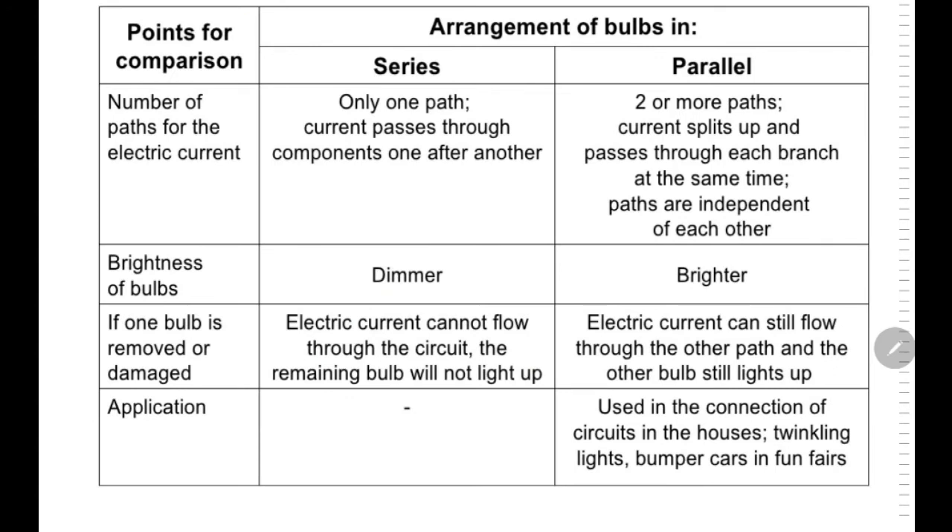Here are the points of comparison. For series, it has only one path that the current can flow through to the components one after another. While for parallel, there are two or more paths that the current splits up and passes through each branch at the same time, and the paths are independent of each other.